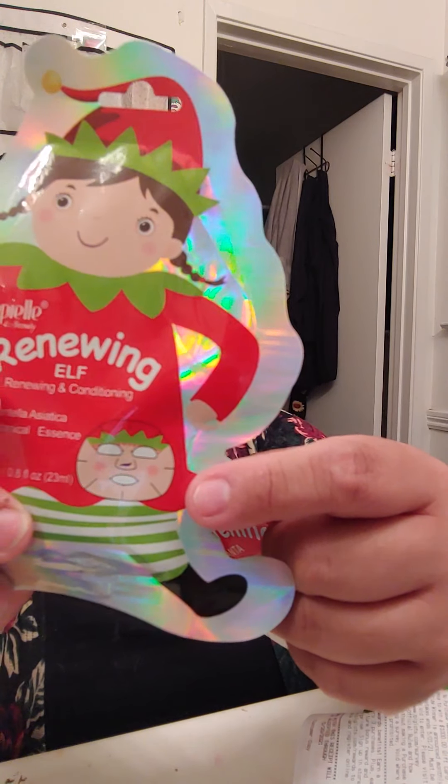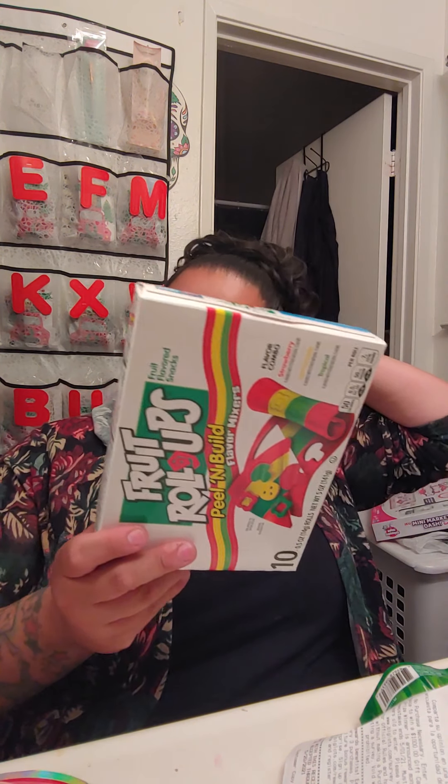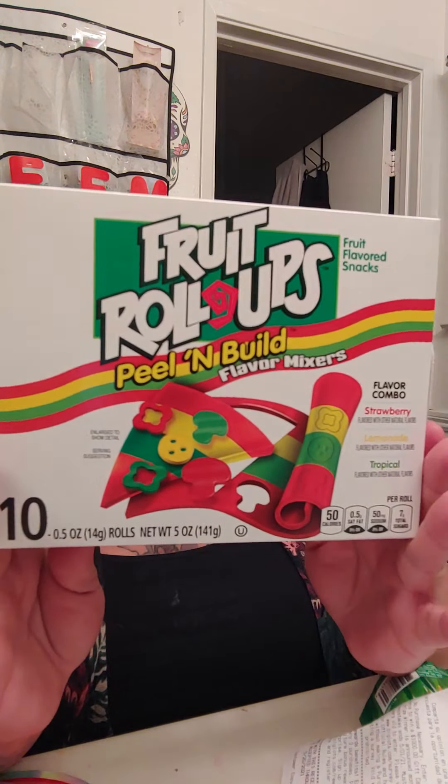Since I'm in a Mask Monday group, I saw these two masks. They're Christmas themed and they were on sale for 37 cents each, so for both of them they were 74 cents — and these were the only two. This one here says brightening and firming with Vitamin C, and this one here says renewing and conditioning. I'm really excited. That's what they're going to look like — that one and this one. So I got these for Mask Monday.